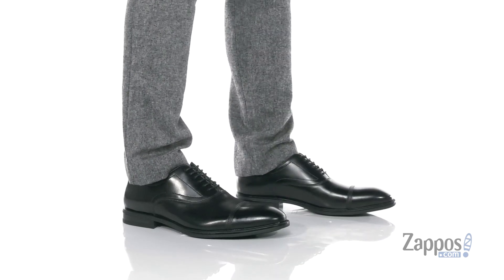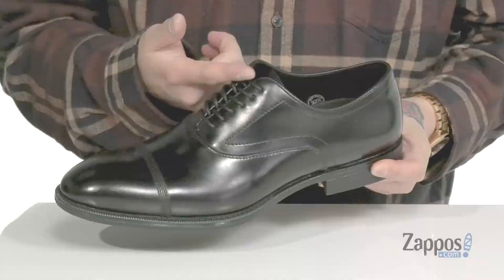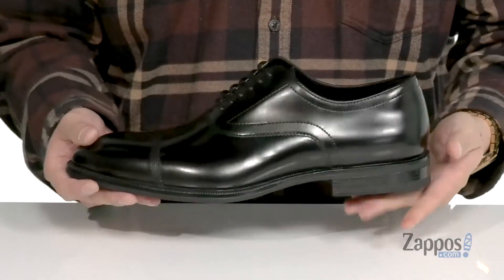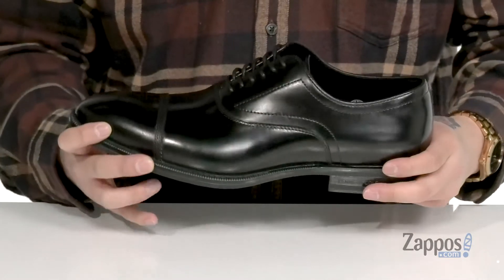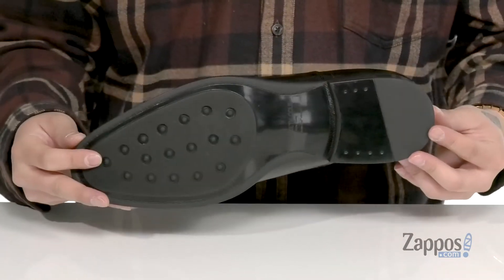This stylish lace-up dress shoe from Kenneth Cole, New York features a durable leather upper with a classic cap-toe styling, a traditional lace-up design, and extra cushioning at the heel to keep you comfortable. A bit of a stacked heel gives you some height. The shoe itself features a sturdy build and a durable synthetic outsole that's textured to keep you stable.